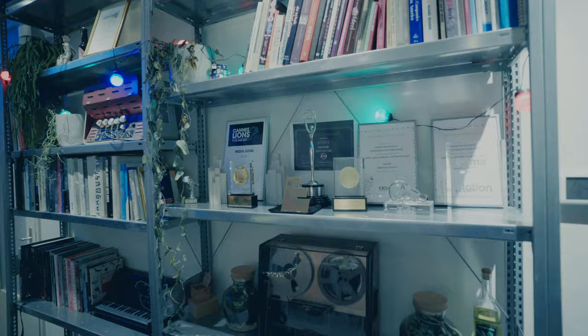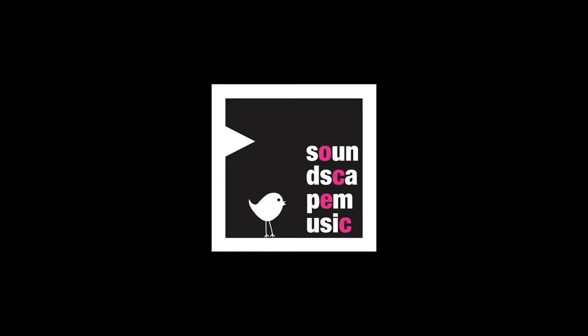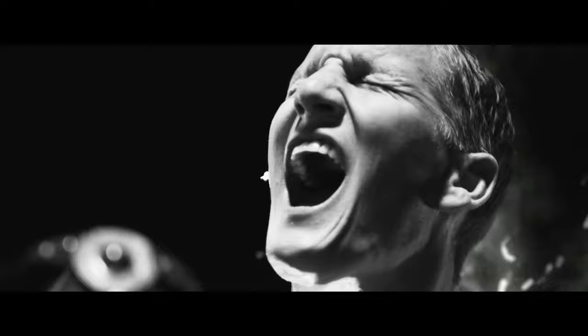My heart lies in music composition, but we actually do a lot of work for advertising. We've been doing this for about 20 years now. Started off as Studio de Keuken, La Cuisine, or The Kitchen.